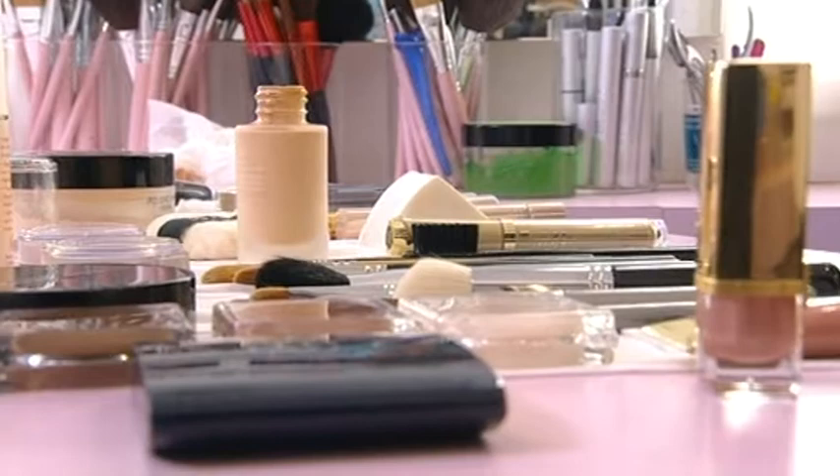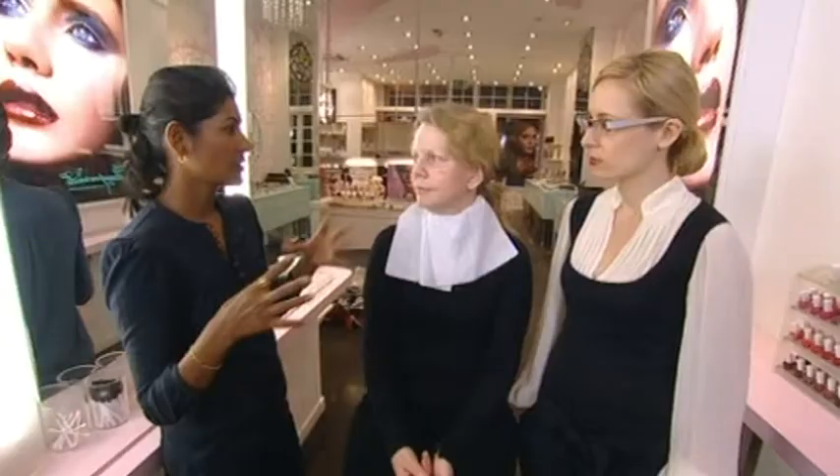Choose multi-purpose products — either foundation and powder in one, or blushes that can be used as a bronzer. Quick, fast things that give you a nice result.